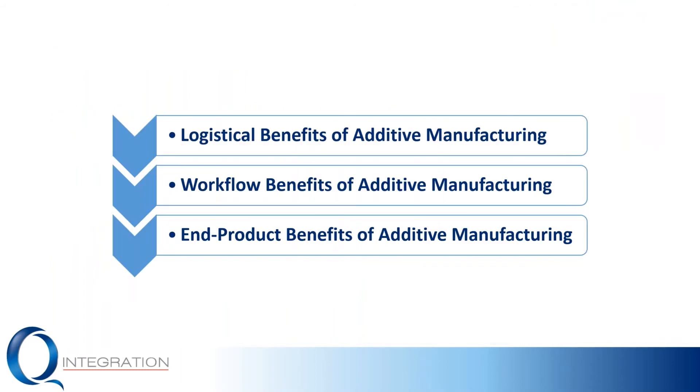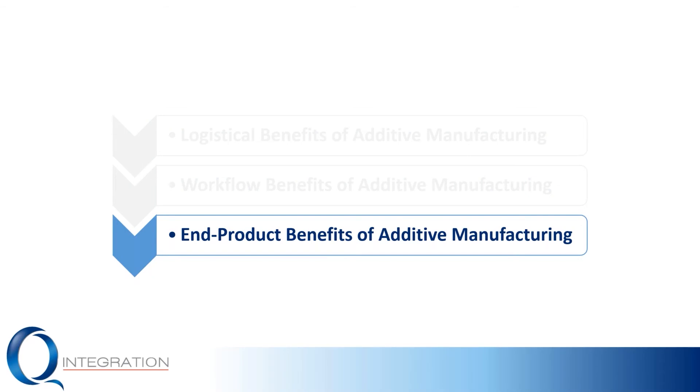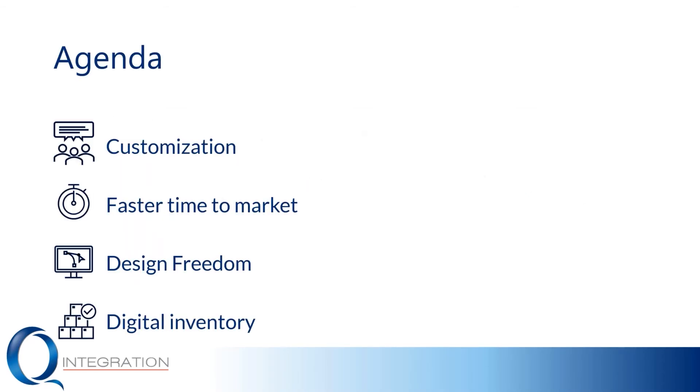In this webinar series, we've been discussing a lot of the details of the supply chain-related benefits of additive manufacturing adoption, namely with regards to logistical workflow and end product benefits. In this webinar specifically, we're going to be talking more about the end product-related benefits of additive manufacturing adoption. For additively manufactured products, you gain a few unique advantages: you're able to customize your products to your customers, you'll have a faster time to market, increased design freedom to make better products, and you can implement a digital inventory scheme for products and components that are additively manufactured.